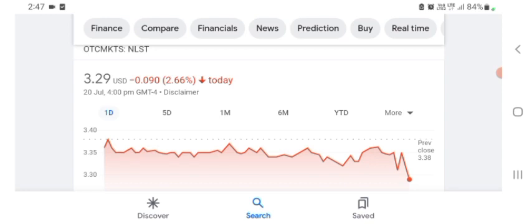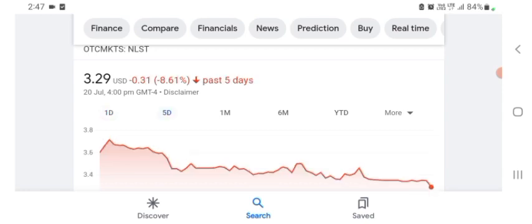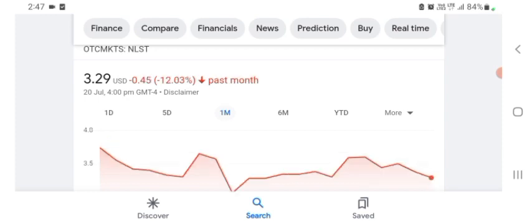Netlist is trading at $3.29 US dollar, with 2.66% negative in a day. In five days before, the stock was $0.31 US dollar with 8.61% negative in a day. In one month before, the stock was 12.03% negative in a day. Before buying and selling the stock, please consult your financial advisor. Today's video is done. Thanks for watching. Please subscribe to my YouTube channel, like the video, and comment any related queries. I hope you guys enjoyed this video — consider subscribing and liking.